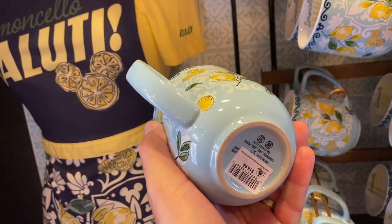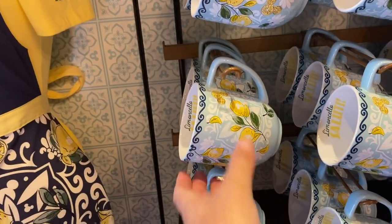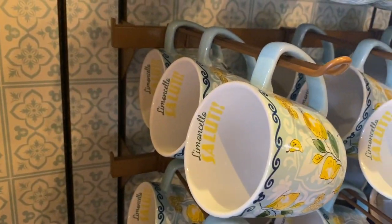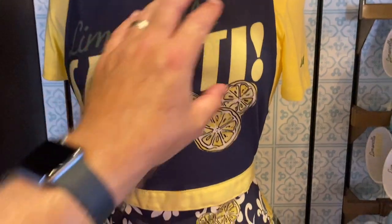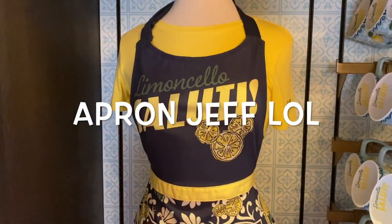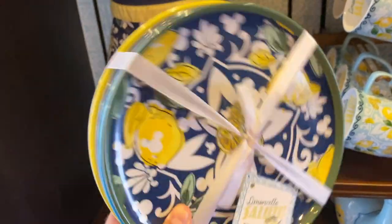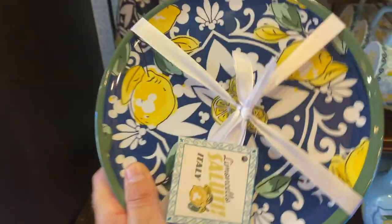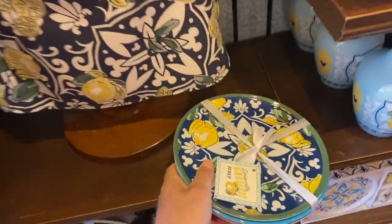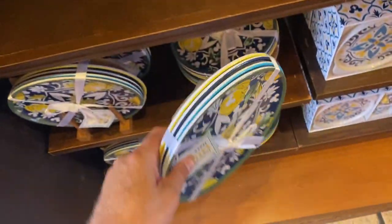Limoncello mugs — look at that, $14.99. That's a pretty good deal. It's a big mug, it says Limoncello salute. Limoncello plates, there's four there. I think it said $22.99 for those. They're like that melamine type material.